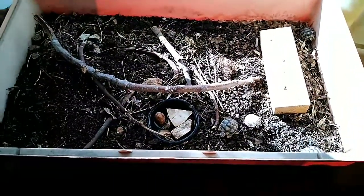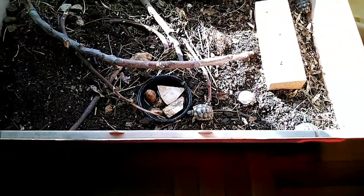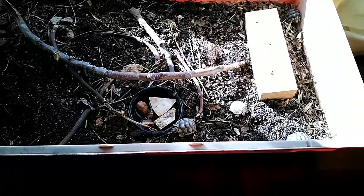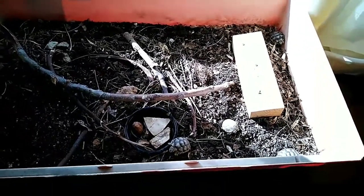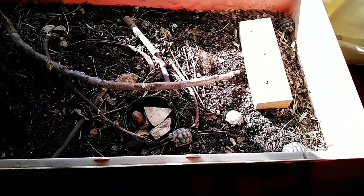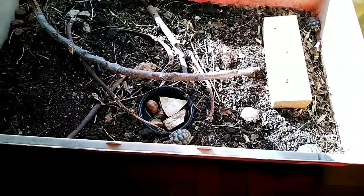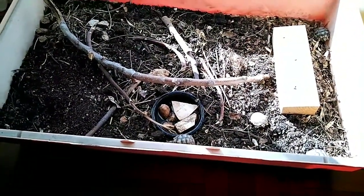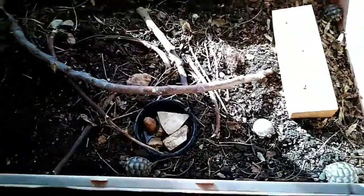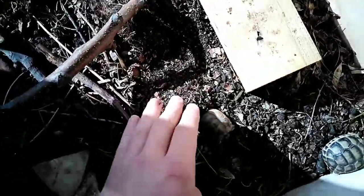Greek tortoises like their setup very dry. I only water them when it's raining outside, which is very rare. I've only watered them two times in the past two months, and I just add very little water. From experience, they don't like humidity at all — they like it very dry, and if you've been to Greece you know how dry it is. The soil here, as you can see, is very dry — you can't find any moisture in it.